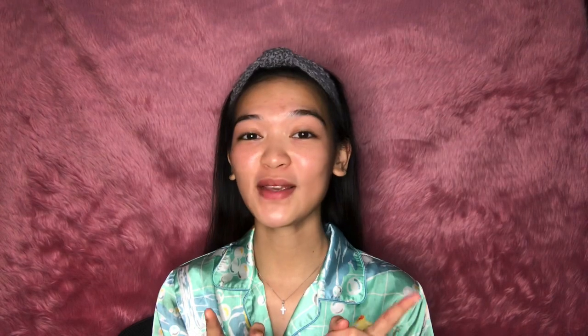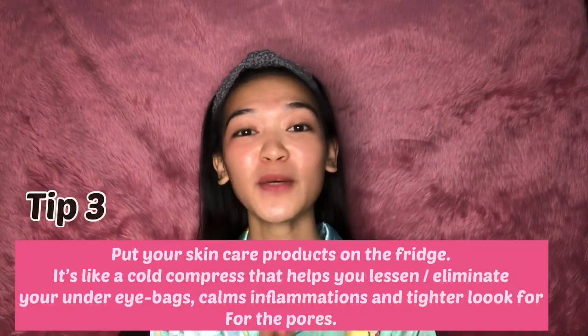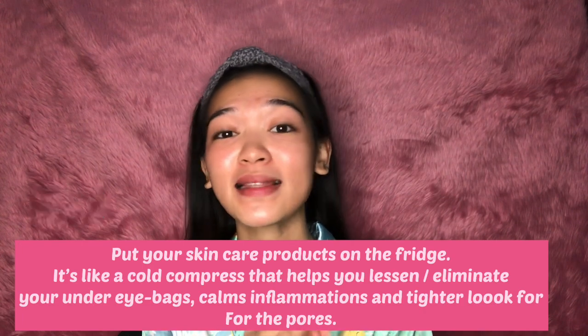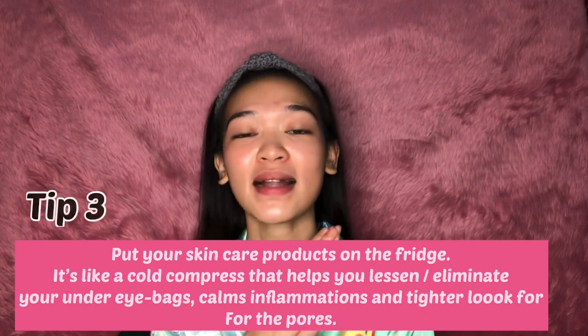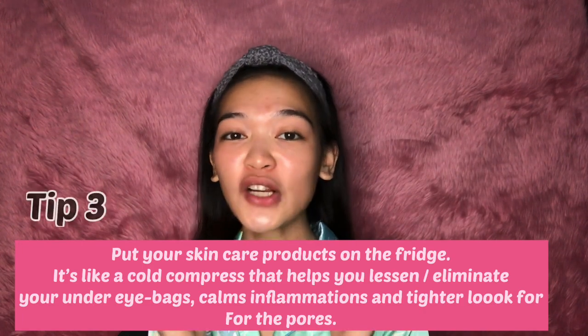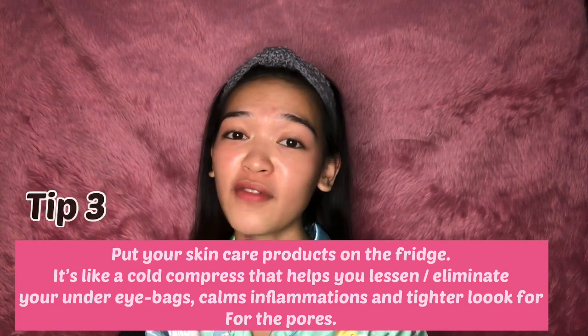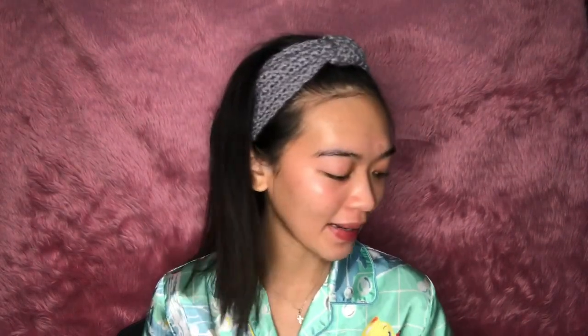Next tip: if you have time to put your skincare products in the fridge, please do, because it's like a cold compress that helps you eliminate your under-eye bags, calms inflammation, and gives a tighter look to your pores. After that, apply Night Cream 3.